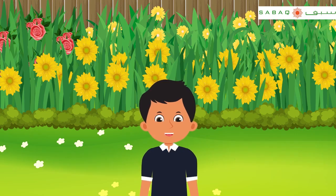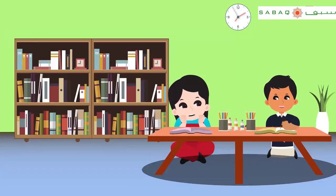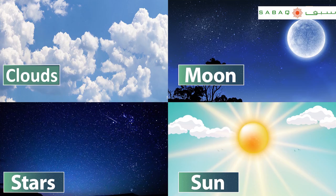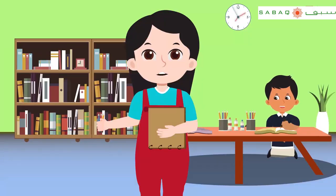Thank you, Sidra. You've been so helpful. Now I will be able to do my homework easily. Can you name some of the things that are present in the sky? Clouds, moon, stars, and the sun. Very good! Now it's your turn — show the differences between the Earth and sky with the help of a diagram.